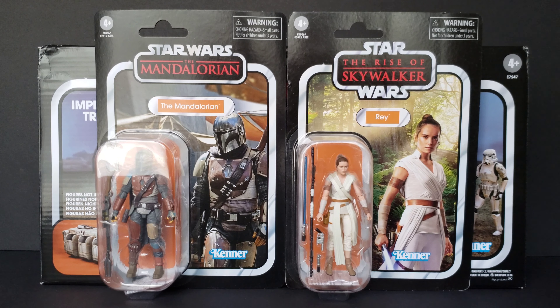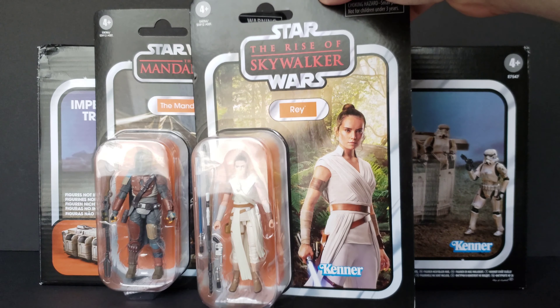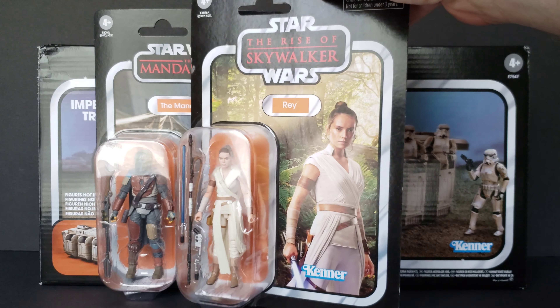The first thing I bought at Walmart is the Star Wars Vintage Collection Rise of Skywalker Rey. And I think she looks absolutely wonderful on that card back. I cannot wait to open her up and do a figure review with you guys.